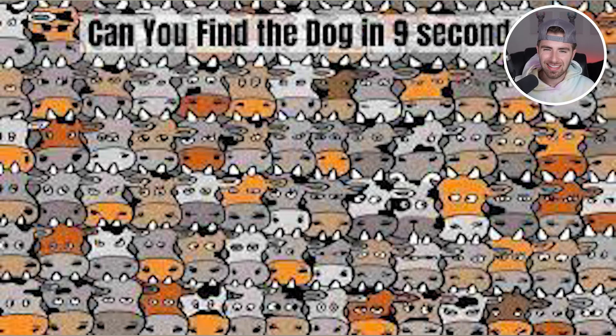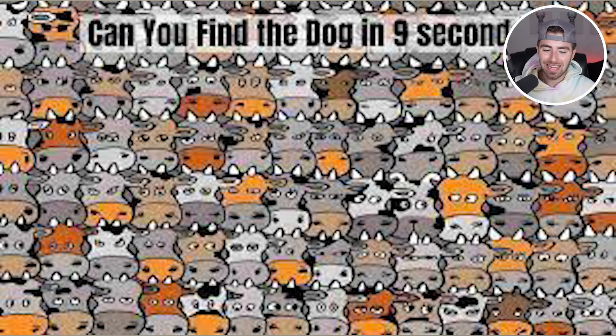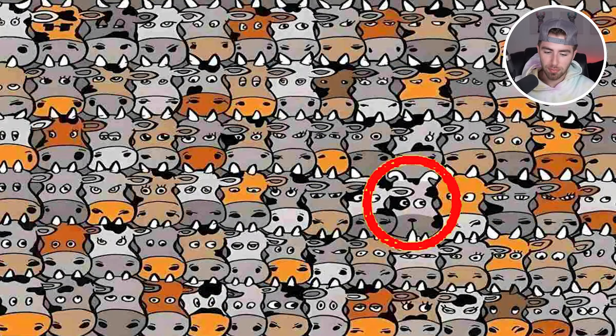Are you able to find the dog in less than nine seconds? Your timer starts now. It's been nine seconds and the dog is actually right here. Were you able to spot this one, or was it way too difficult?